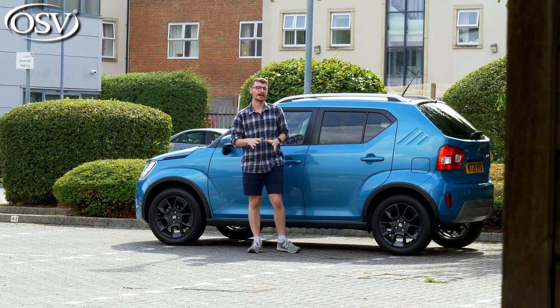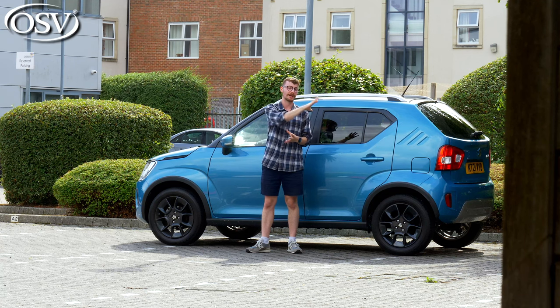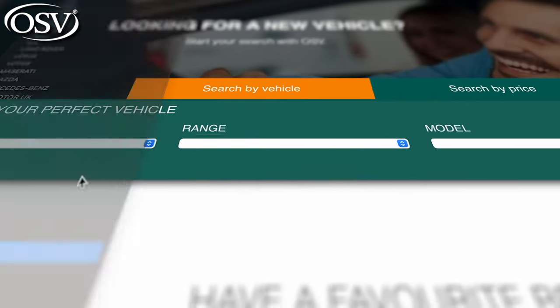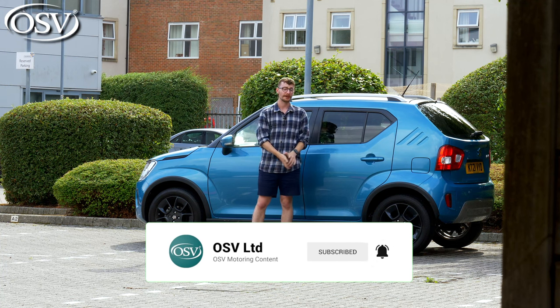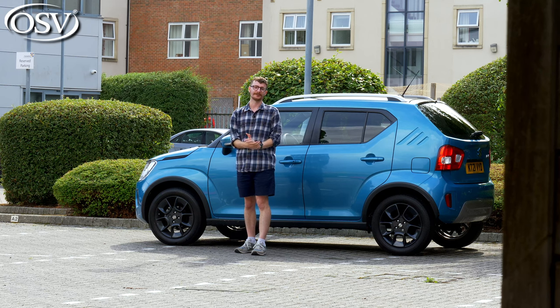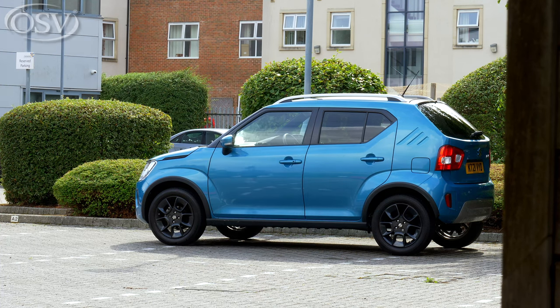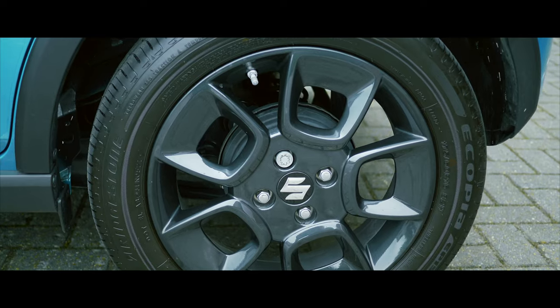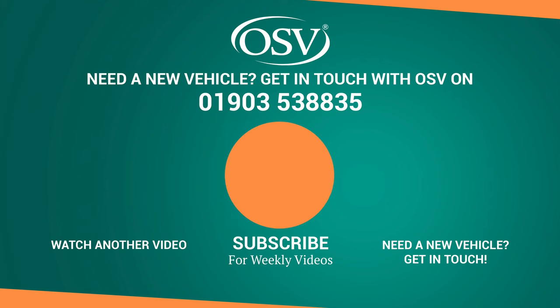You can click the pop-up banner up there to book a free consultation with our team. Down below in the description there's a special link to see all the latest lease deals we have available, not just on the Ignis but other Suzuki models too. Thanks for watching — if you enjoyed it, thumbs up and subscribe, and click the notification bell to get notified when we upload the next in-depth review.